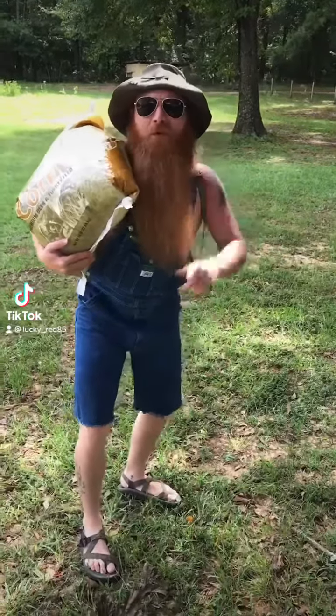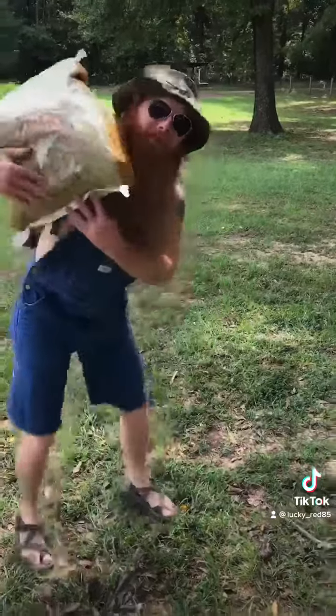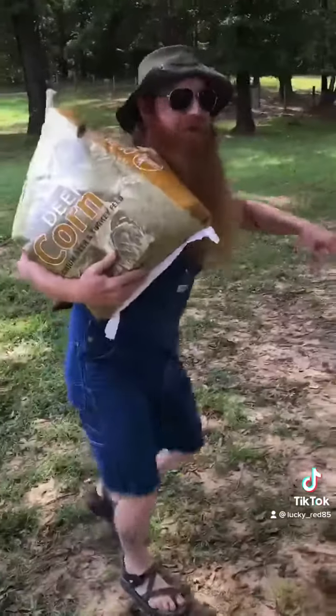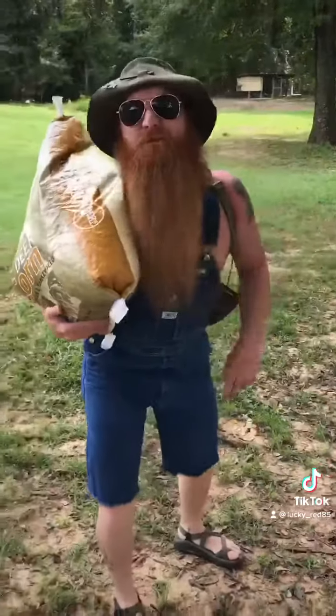Hey guys, Red here. Now I know every one of you hunters out there has been right here in this situation — hauling a big old hefty bag of feed into your site, walking over logs and up mountains and across creeks, and it's breaking your back, right? Well, we got something that's going to change the game, guys.